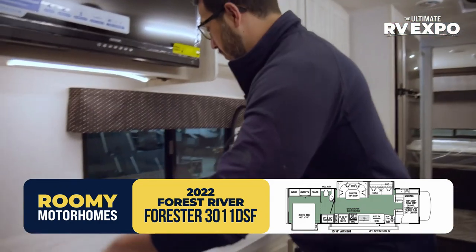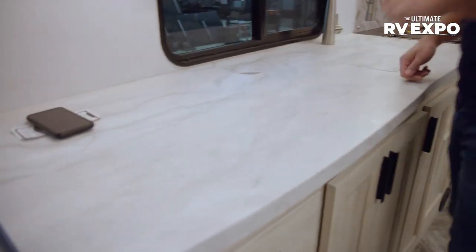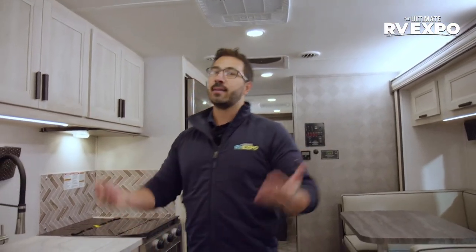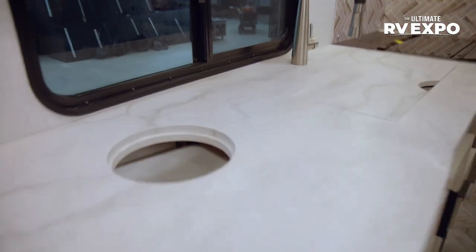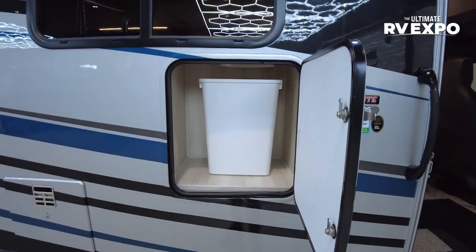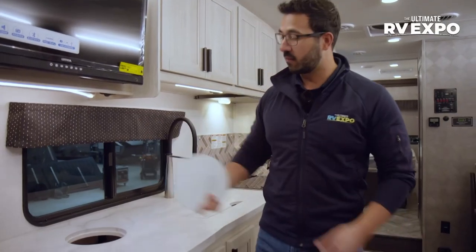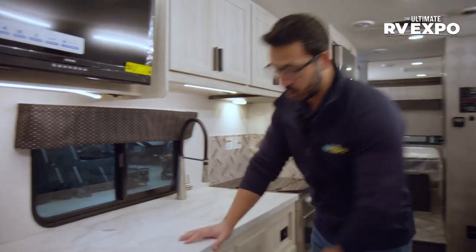You have massive countertop — so much space. You can prep food here, you have the sink. You can see a wireless charger right over here — I have my phone charging because it's about to die. And then take a look at that — how convenient is that? A spot for a trash can. When you go outside, you'll see there's actually a door, so you can just open that up and take the trash can right out. You can put the cover on when you're not using it and you're good to go.